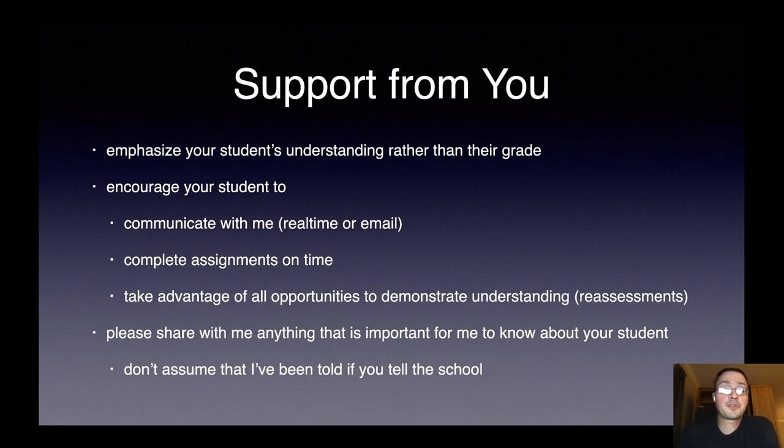Your student can also benefit from support from you. My recommendations are to emphasize your student's understanding rather than their grade — the grade will follow. Encourage your student to communicate with me, whether that's real time or via email. Encourage them to complete their assignments on time, as not getting behind is really important. Encourage them to take advantage of all opportunities to demonstrate understanding, including reassessments. Please share with me anything that is important for me to know about your student — if you have told the school, that's great, but don't assume that they've necessarily told me.